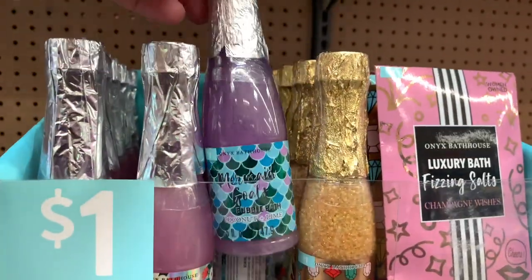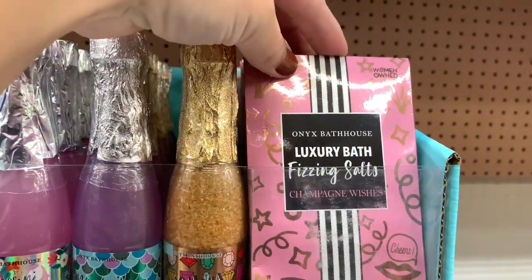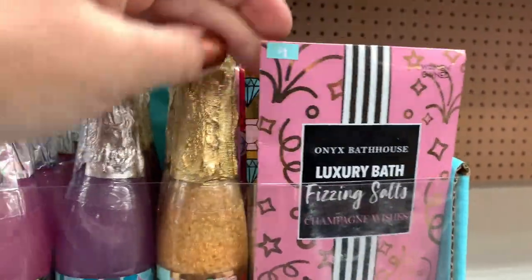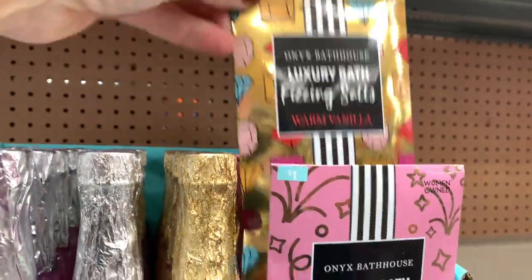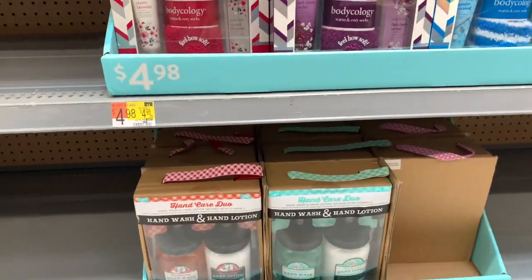These items for a dollar are so great — good for stocking stuffers or for gift baskets. I'm going to pick a few of these up to put in some gift baskets. One of these fizzing salts with two of those champagne bottles with the soak and the salt would be great to put in a gift basket with a few other things.